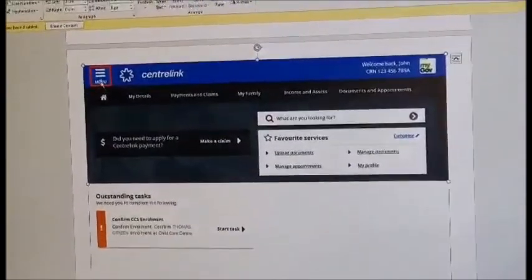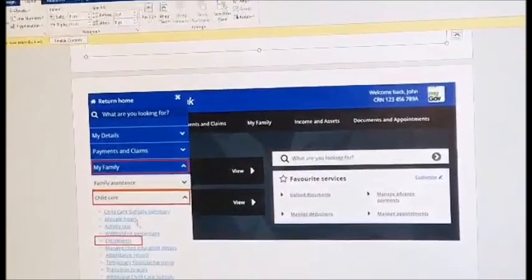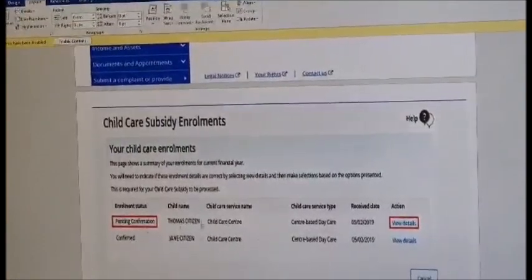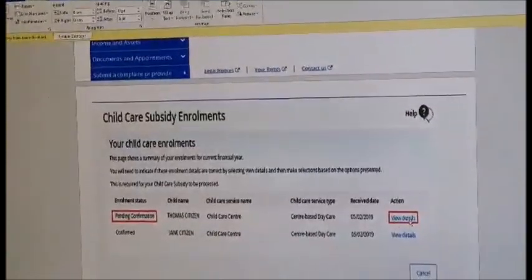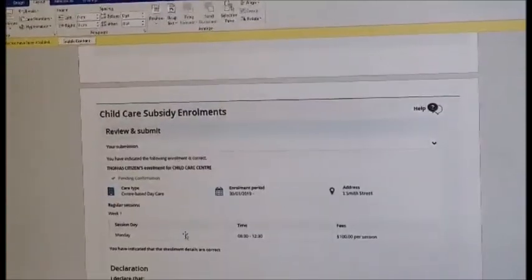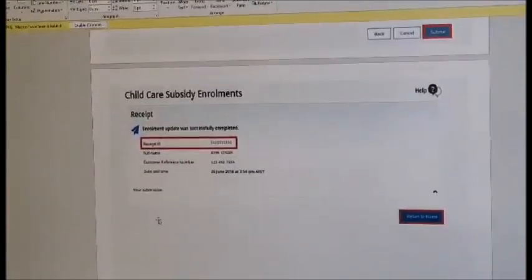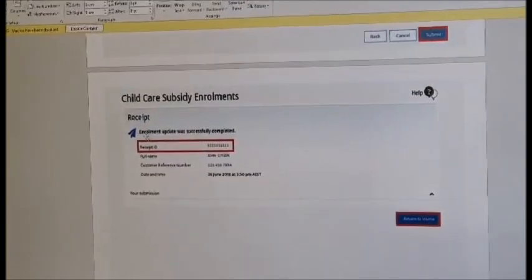To do this, you need to access your Centrelink online app via your myGov and confirm your enrolment with Condor Park Kindergarten. Follow these steps: sign into myGov, go to Centrelink, select the menu, select My Family, then Child Care Enrolments. On the child care subsidy enrolments page, where it says pending confirmation, go to View Details, check the enrolment details, and tick I Accept if they are correct. Press Submit.